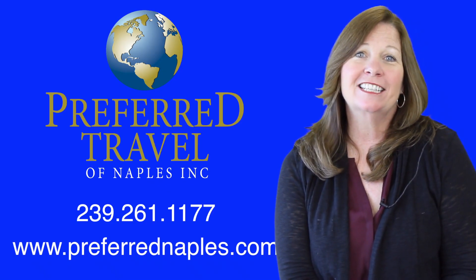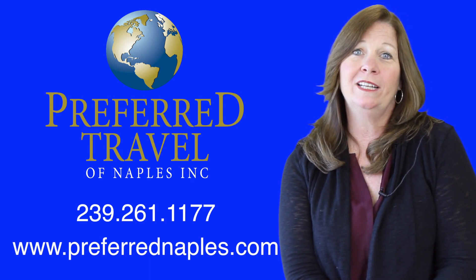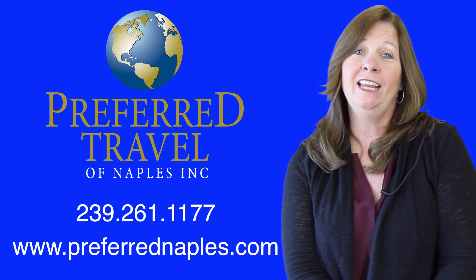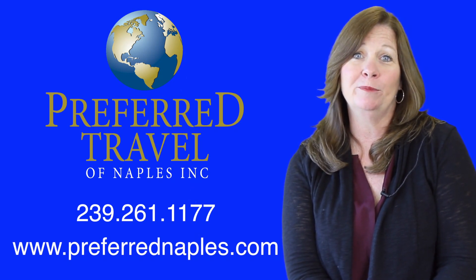If you'd like to plan your next adventure, please contact Preferred Travel at 239-261-1177, or visit our website at www.preferrednaples.com. If you're not currently working with an agent, we'd be happy to find someone who will help you plan your perfect trip.